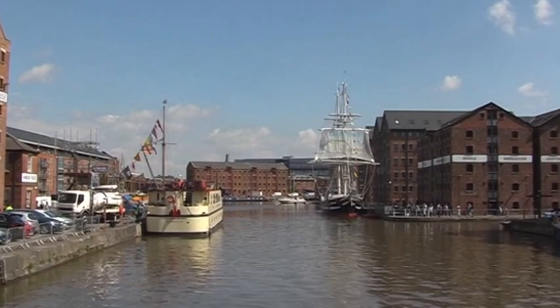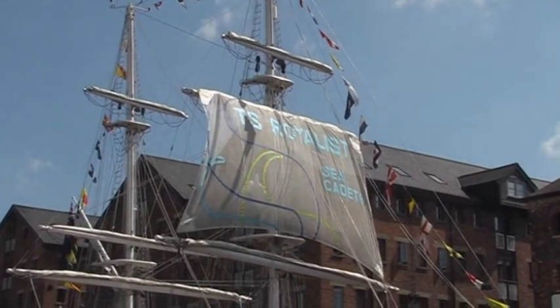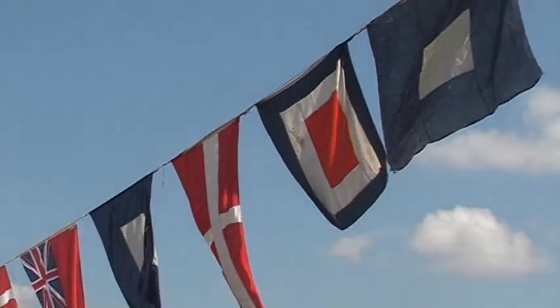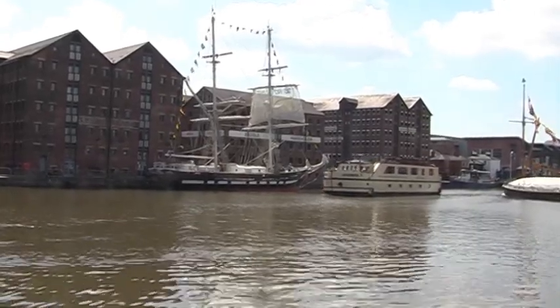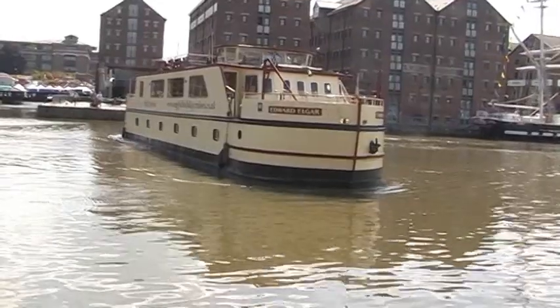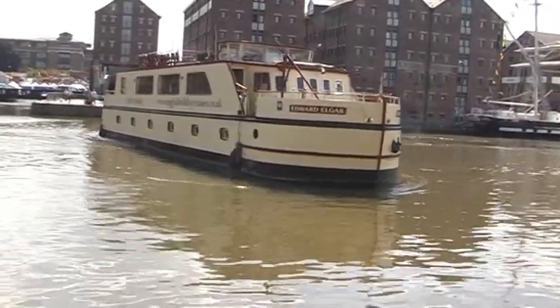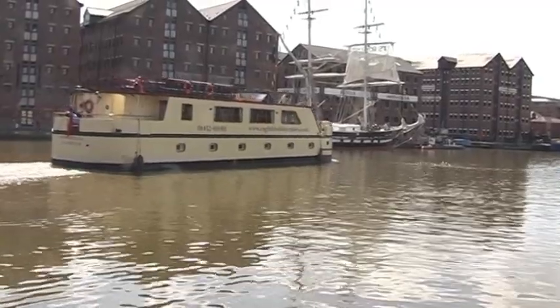And one has already arrived — the Royalist — which we shall see later. As there is still some time before the arrival of the tall ships, the Edward Elgar, which does river and holiday cruises, prepares for another trip on the Gloucester-Sharpness Canal.